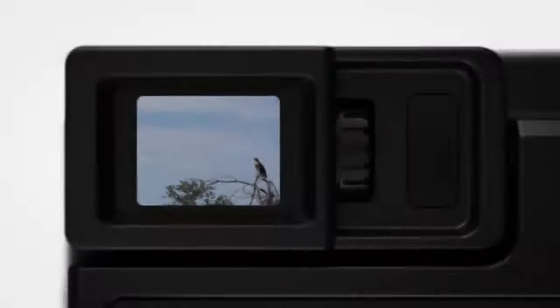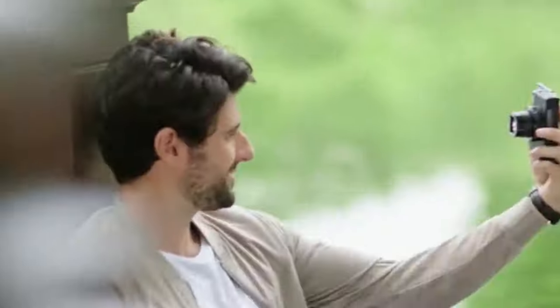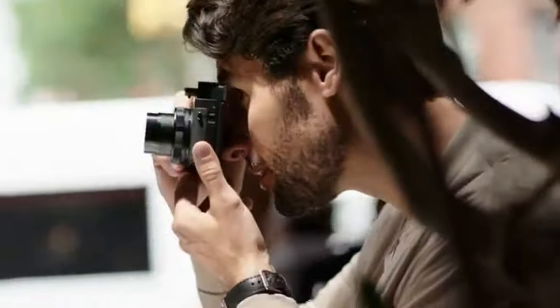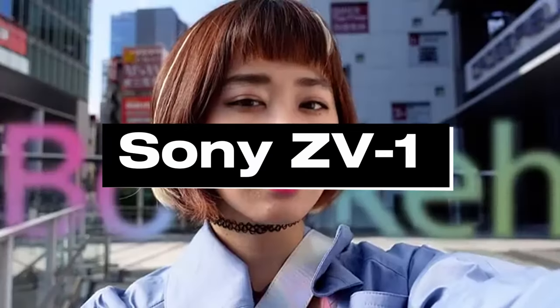Whether you're a seasoned pro or just starting your journey into photography, these compact wonders are sure to impress. So, grab your favorite beverage, settle in, and let's explore our top picks. Number 5: Sony ZV-1.